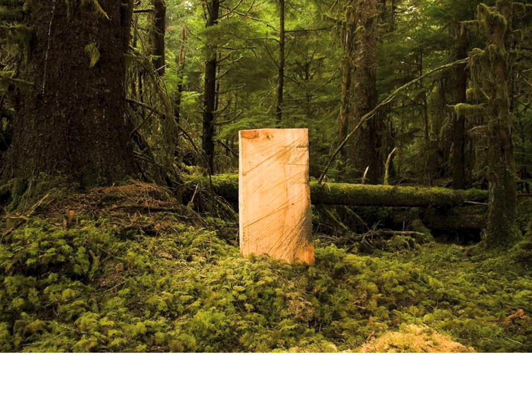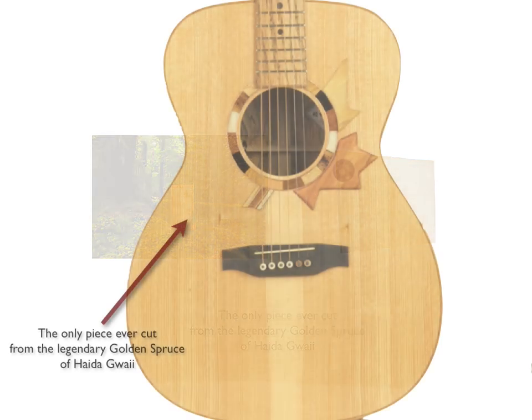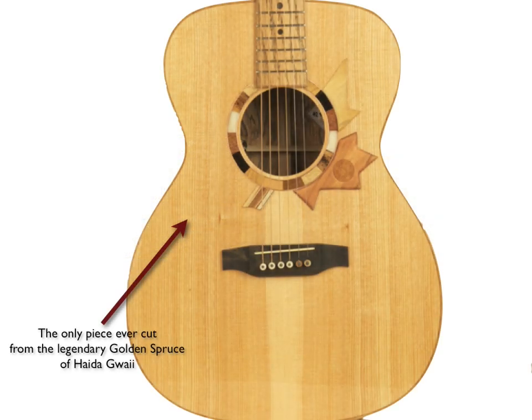Perhaps most extraordinarily of all, in February of 2006, after many months of dialogue with the Haida community in BC, we were permitted to take the only piece ever taken from the legendary, sacred, murdered tree known as the golden spruce. Not only is it very much the spiritual heart of the project, as the better part of the top of the guitar, it's also very much the face and the voice that Voyageur shows the world.